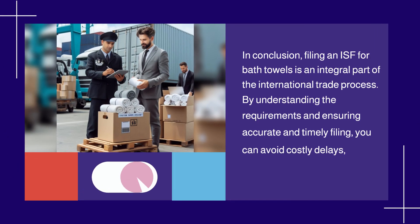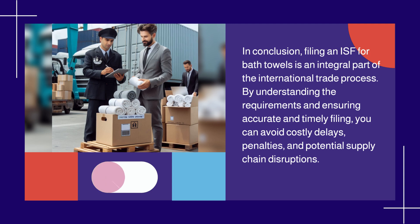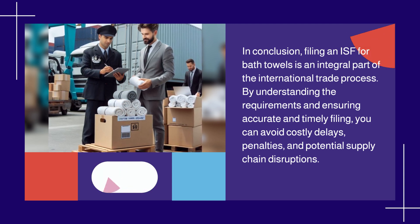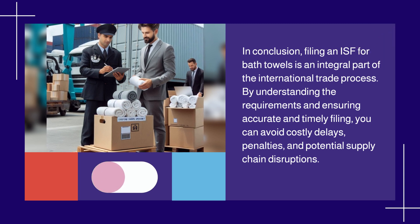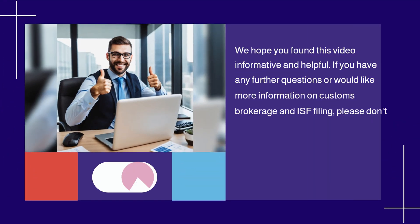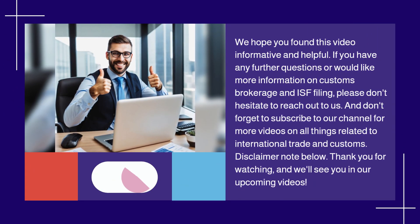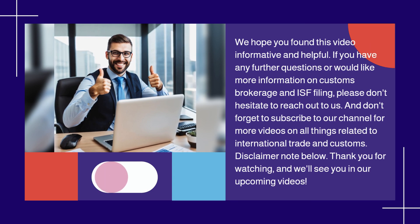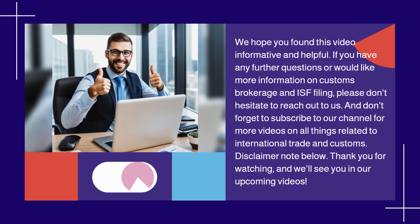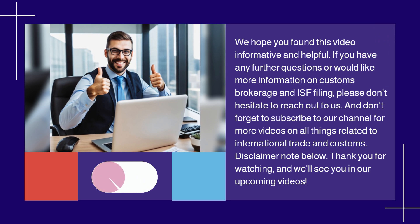In conclusion, filing an ISF for bath towels is an integral part of the international trade process. By understanding the requirements and ensuring accurate and timely filing, you can avoid costly delays, penalties, and potential supply chain disruptions. We hope you found this video informative and helpful. If you have any further questions or would like more information on customs brokerage and ISF filing, please don't hesitate to reach out to us. And don't forget to subscribe to our channel for more videos on international trade and customs.